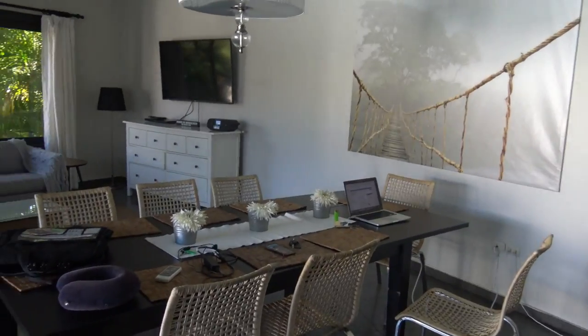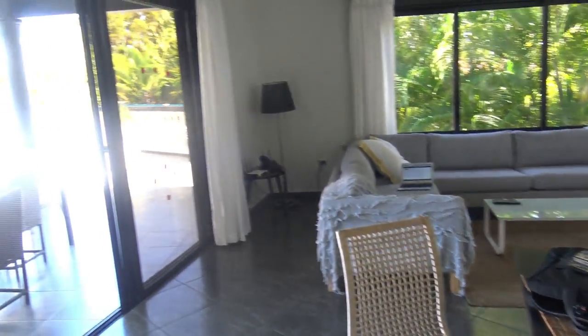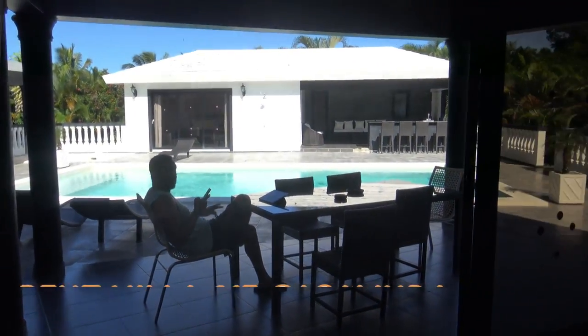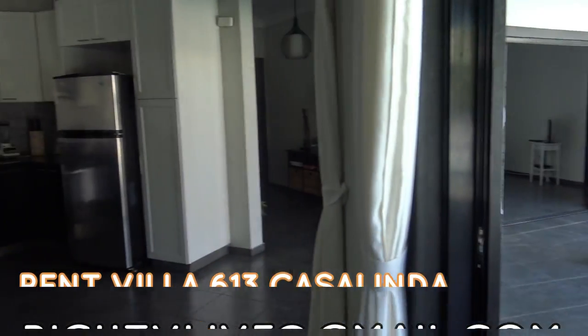All right guys, this is Rich from Rich to be Live. We are at Villa 613 Kazalinda. There's Mr. Katam, and we're gonna make a little video here just to give you guys a little tour of paradise.